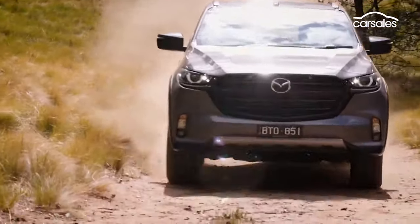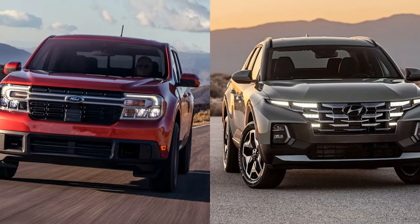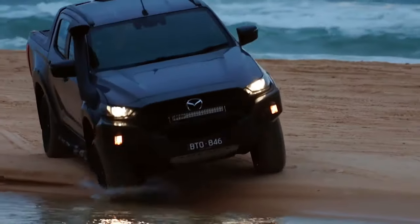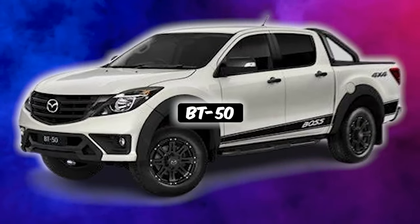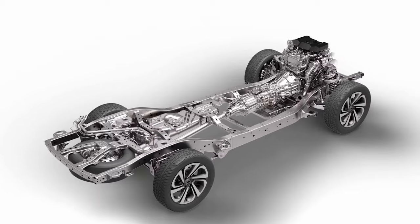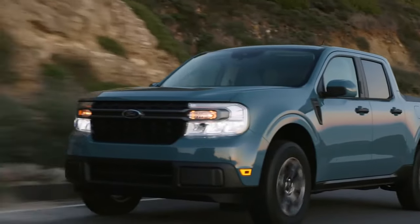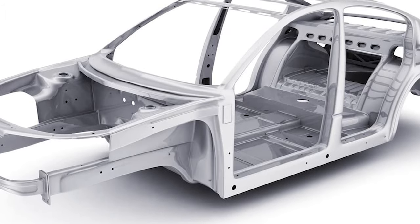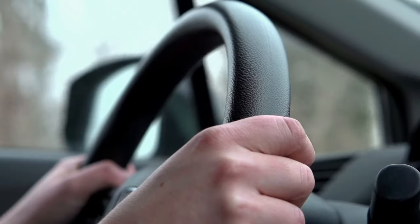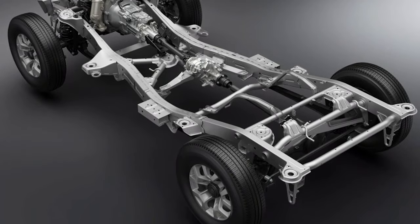Mazda doesn't mess around when it comes to performance — they've got a reputation to uphold. When many companies are making new compact trucks by simply tweaking their SUV designs, Mazda takes a refreshingly different approach. For instance, the BT-50 truck, primarily found in Australia, Asia, and Europe, boasts a body-on-frame construction, unlike the Maverick's unibody platform. The unibody platform offers lighter weight, greater fuel efficiency, and enhanced comfort, but it sacrifices durability, capability, and customization options.